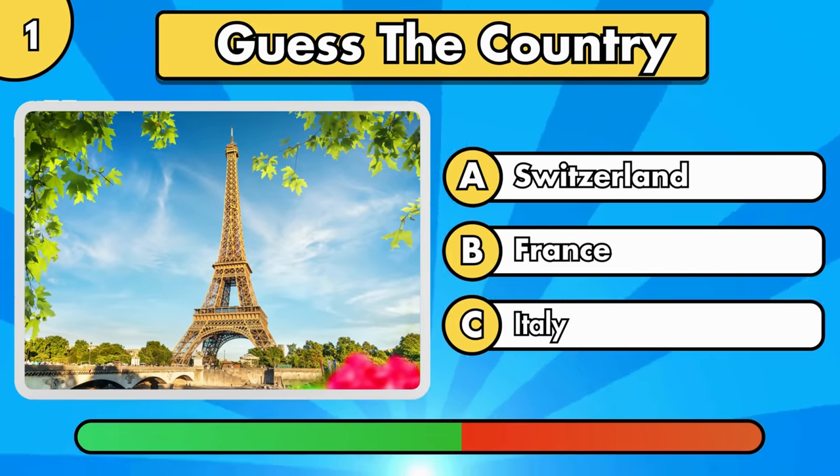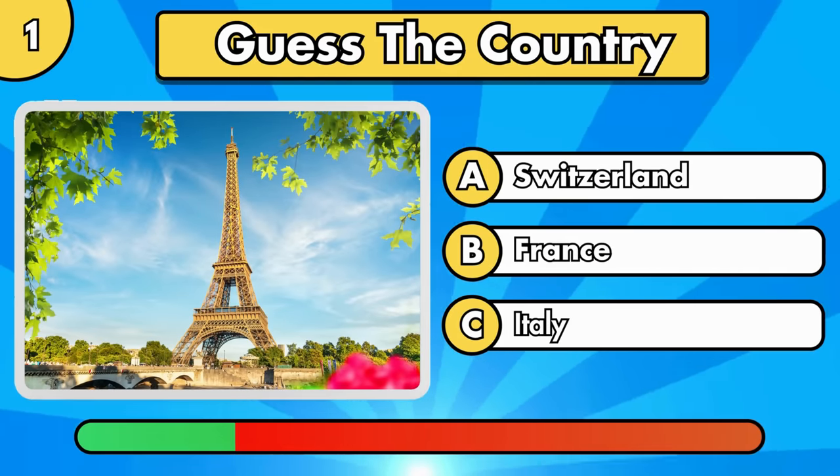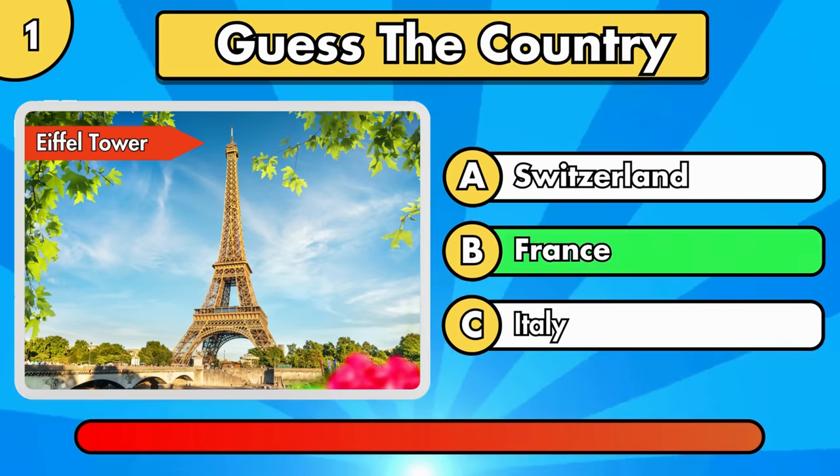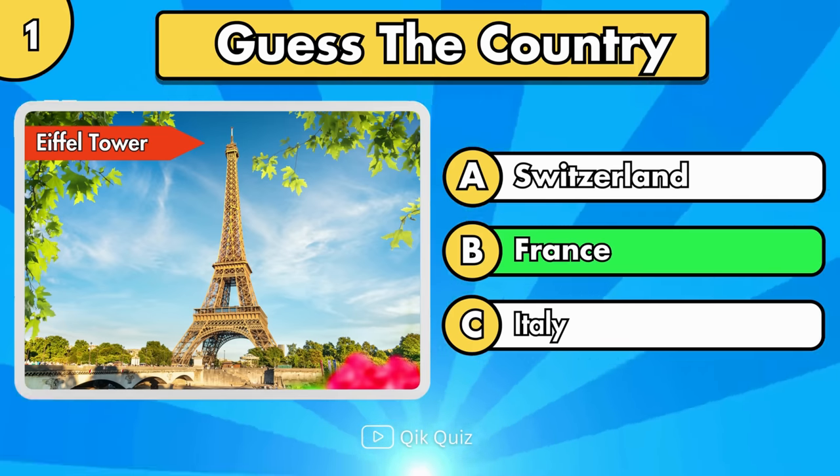What country do you think it's in? It's the Eiffel Tower, located in France.